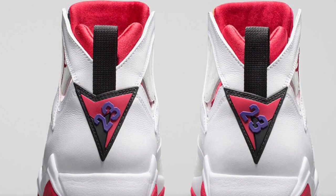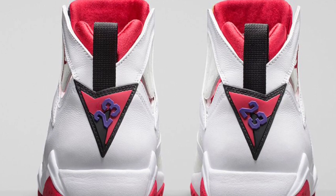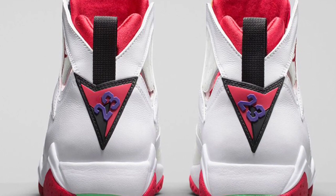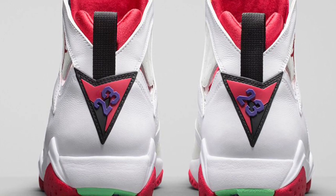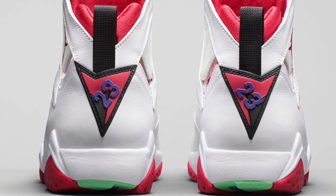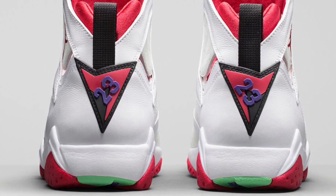Also, on the front of the tongue, people say that the green and orange is kind of to represent Bugs' carrot, which is pretty cool as well. Let me know if you guys are going to pick these up.